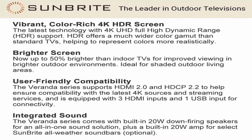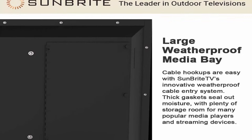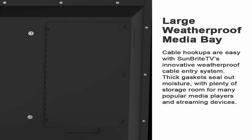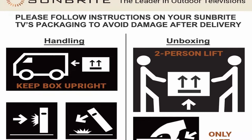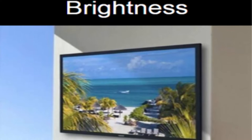Includes built-in speakers. The Veranda Series includes built-in speakers and a generous media bay for popular streaming devices. Connectivity supports connections for multiple media sources, HDMI 2.0 and HDCP 2.2 to help ensure compatibility with 4K sources. Equipped with 3 HDMI and 1 USB inputs, as well as HDMI ARC on one input, and both IR and IP control.